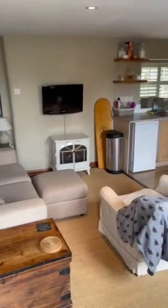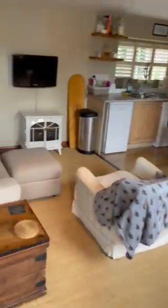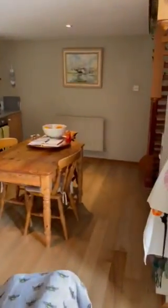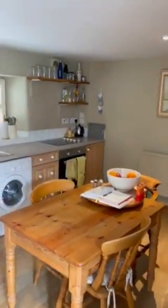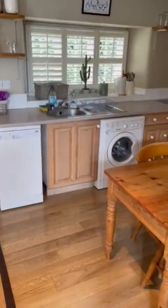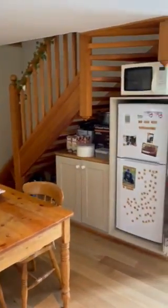Enter into the open plan living room and kitchen. The property is fully furnished — it has a washing machine, dishwasher, and fridge freezer.